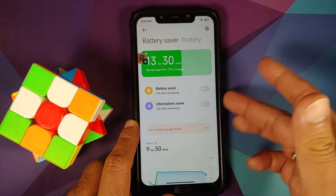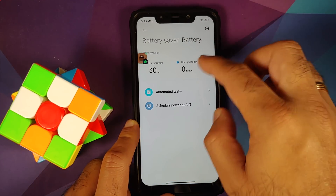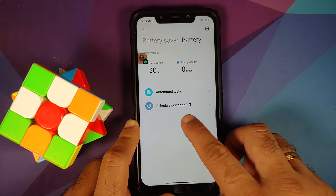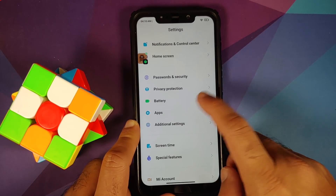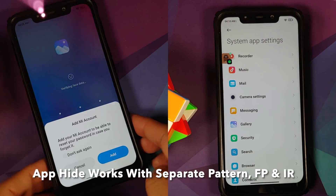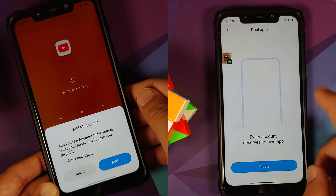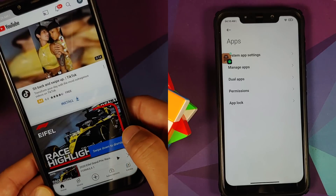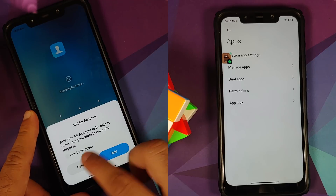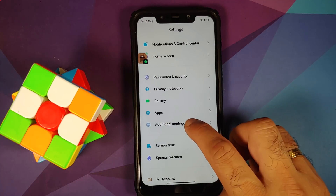In the Battery section, battery saver and ultra battery saver are present along with fancy graphs. It shows temperature and charge count. Automated tasks can be scheduled along with schedule power on and off. In Apps, you can't remove system applications but you have system app settings, manage apps, install and uninstall, dual apps — note with Android 11 there's a notification about dual apps only accessing data for that specific instance. App lock is also present and all features work without issues.